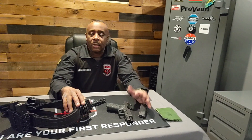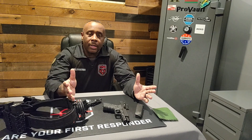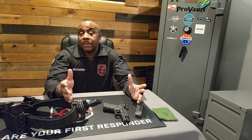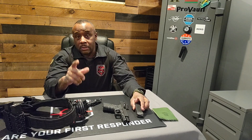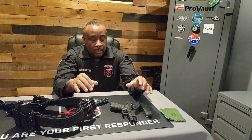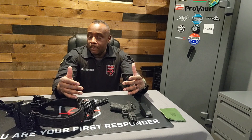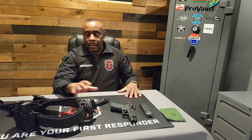Just the same way a police officer would — I mean, you're working security, why would your gear or your mindset or your training be any different? Just know the laws in your state as they pertain to an armed guard. You can't go too far — remember, you're not a police officer. But you can train and set your stuff up in a way that's successful for you.